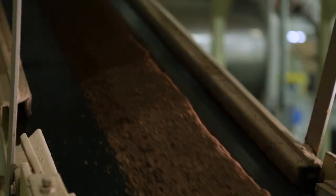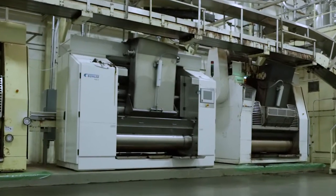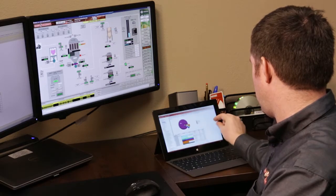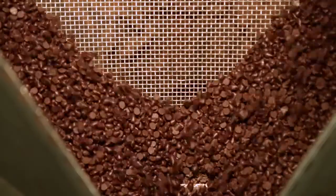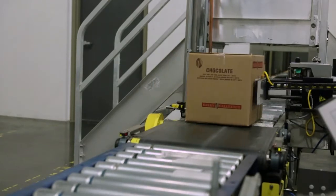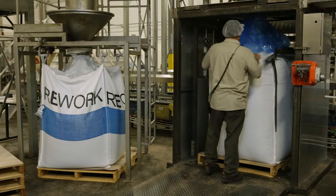We use Factory Talk Metrics for measuring variances in several different areas in the process. Firstly, on raw material inclusions — that enables us to focus on making sure we're putting the right quantities of ingredients into the products that we're making. Then on the end of the production in packaging, we're also monitoring the weight of each individual box so that the operators can take action immediately.